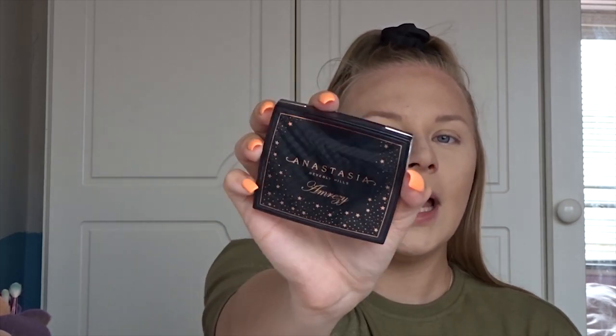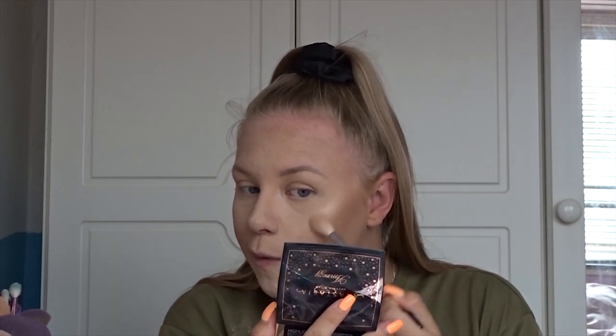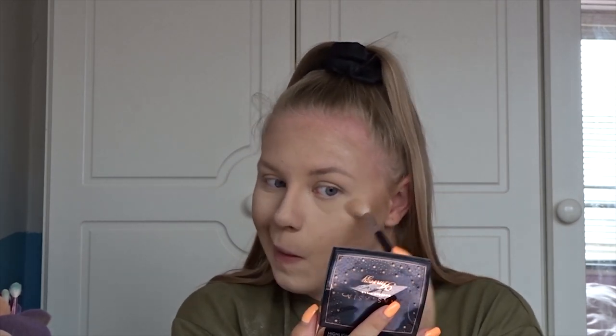For highlight I'm going to use the Anastasia Beverly Hills Amrezy highlighter — I can only really use it when I am tanned because it does leave a bit of a yellowy cast on me otherwise, but that's fine when I'm tanned.